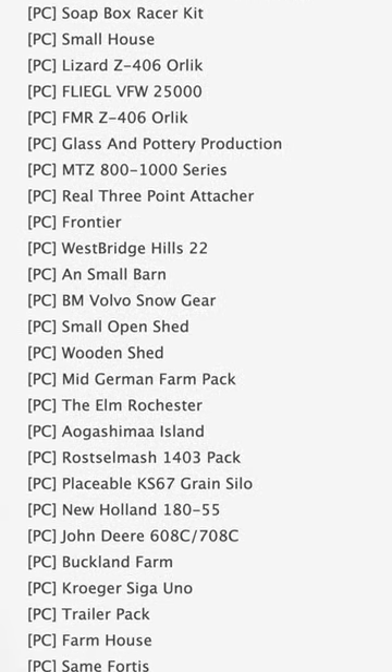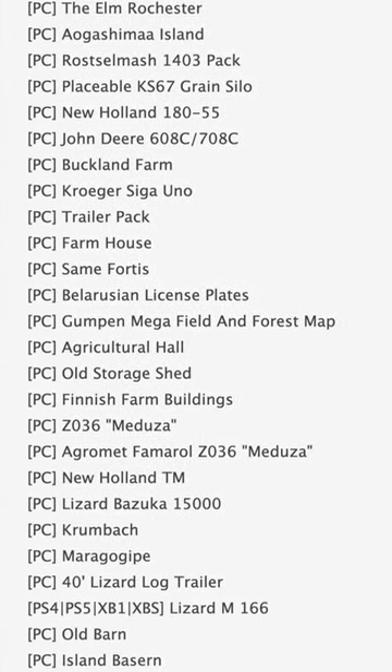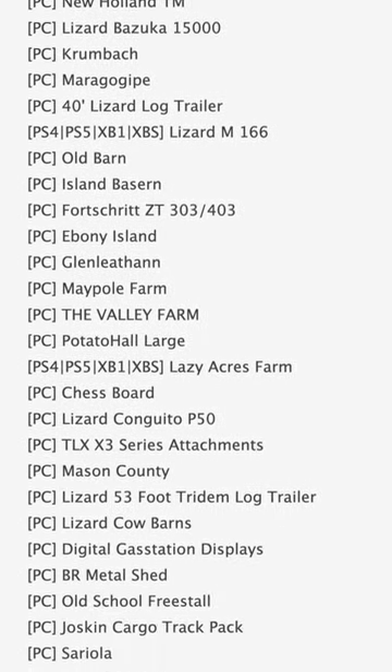Rounding out PC testing, we have some more notable ones like Bucks County PA, All-in-One Production, Tool High Control for Headers, Glass and Pottery Production, Frontier, Buckland Farm, and Lizard Bazooka 15,000.